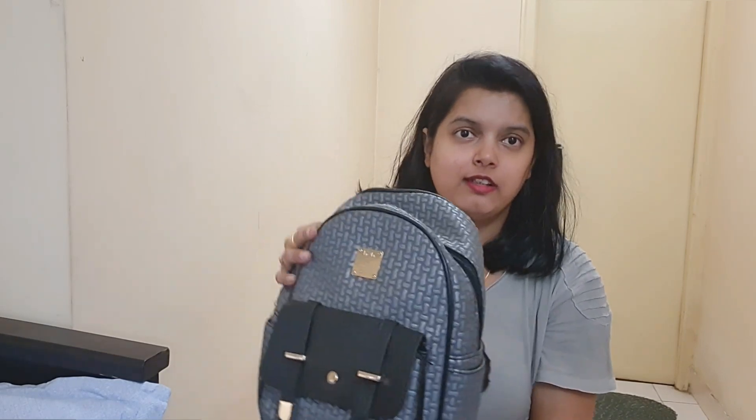This bag is cute and very good. I took this bag from Darjeeling. I carry this bag mostly because it is cute.